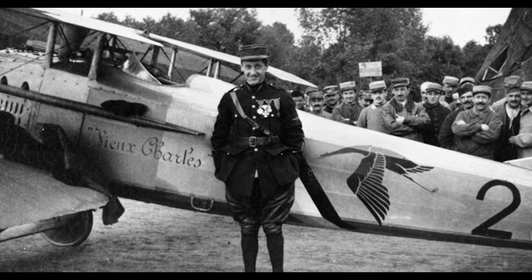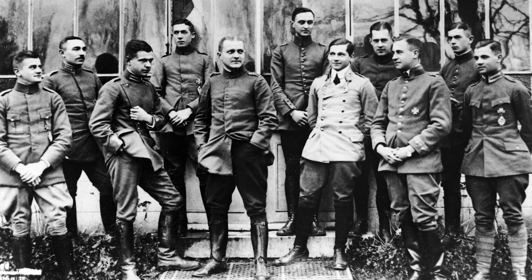His fellow countryman, Georges Guynemer, would claim four victories in a matter of minutes that same month, but unlike Fonck, his luck ran out in 1917, when he went missing in action in September of that year. 1917 was the year when Manfred von Richthofen would earn many of his 80 victories, but he too had an unlucky stroke and was almost killed in June when a bullet grazed his head. He survived, but he was never quite the same again.